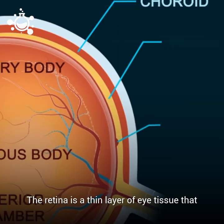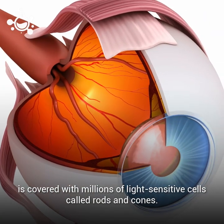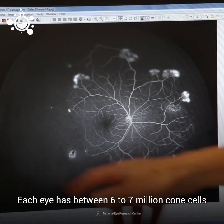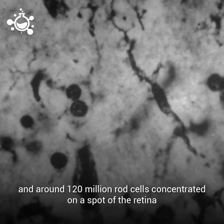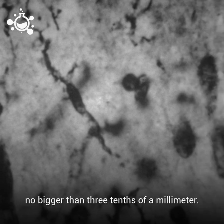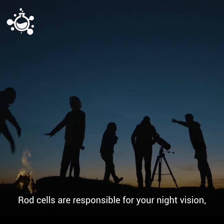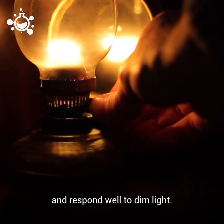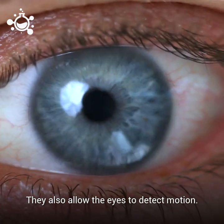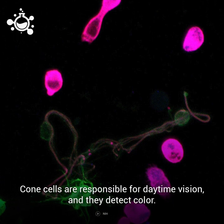The retina is a thin layer of eye tissue that is covered with millions of light-sensitive cells called rods and cones. Each eye has between six to seven million cone cells and around 120 million rod cells concentrated on a spot of the retina no bigger than 3 tenths of a millimeter. Rod cells are responsible for your night vision and they respond well to dim light. They also allow the eyes to detect motion.